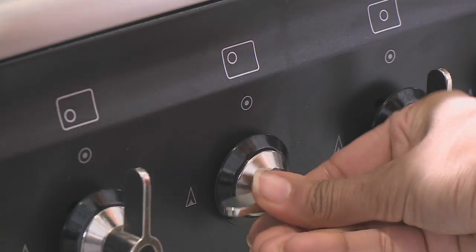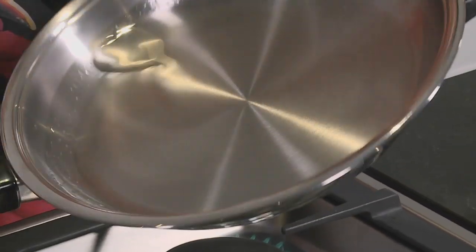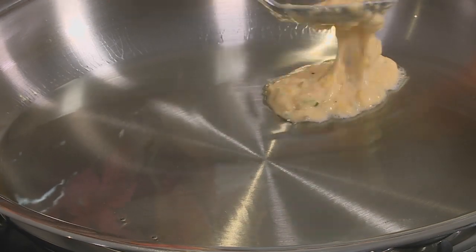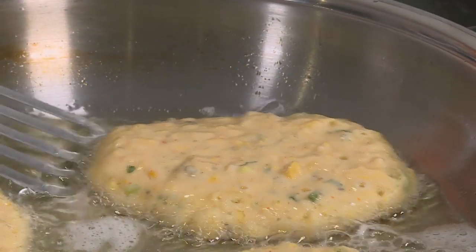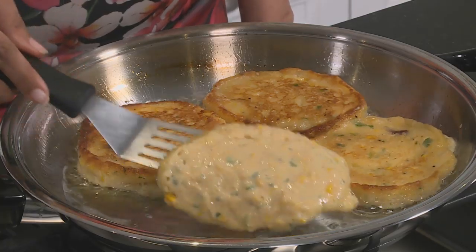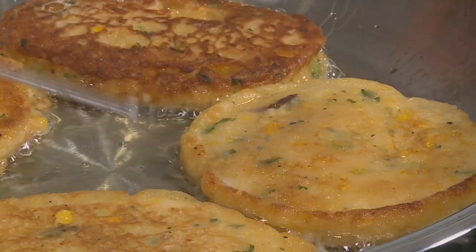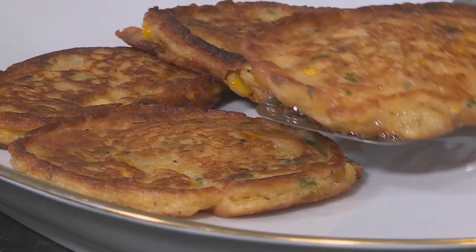Let's start with the corn cakes. Sunflower oil goes into the pan — swirl it around. Use a pan with a thick bottom, then drop spoonfuls of batter into the hot oil and press down slightly. I love these bright yellow flecks in the batter. A little non-stick spray ensures they don't stick. They're easy to lift and flip. These have turned golden in colour — give them a few more moments and they're done. The bubblegum cakes have been cooling at room temperature — it's time to frost and stack.